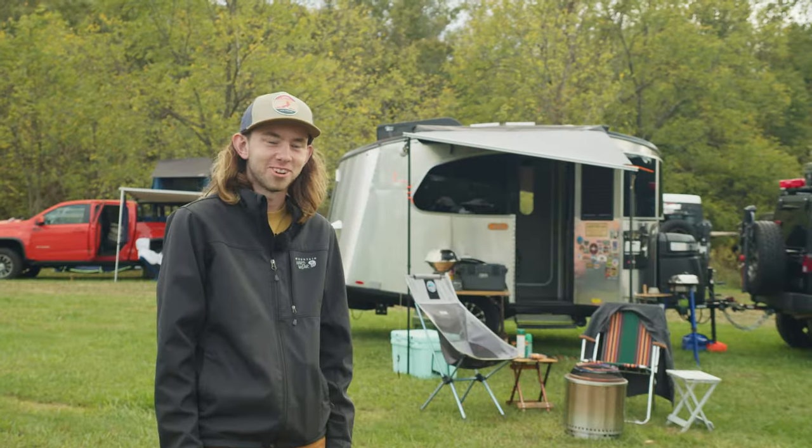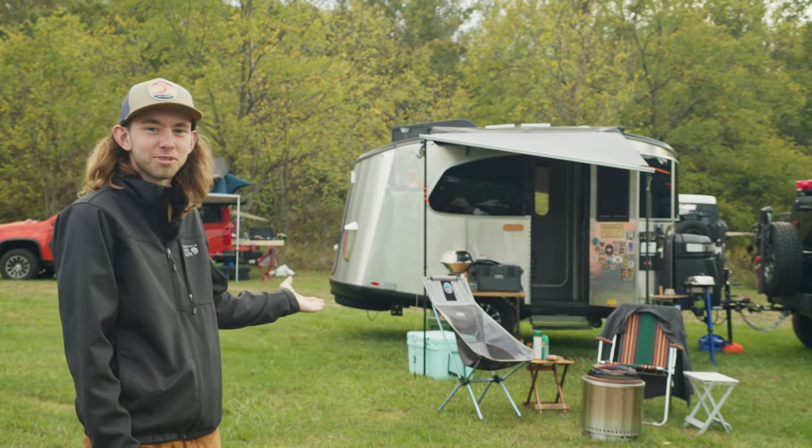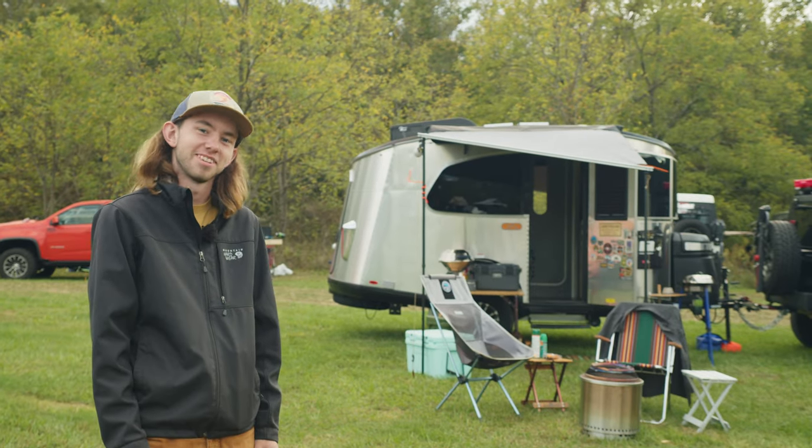What's up everybody? My name is James Schull and this is my 2021 Airstream Basecamp. Let's go and check it out.